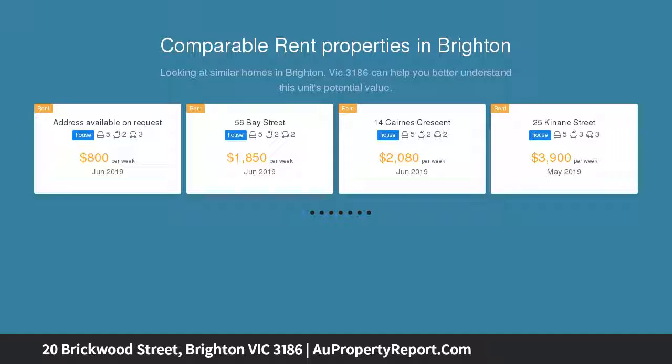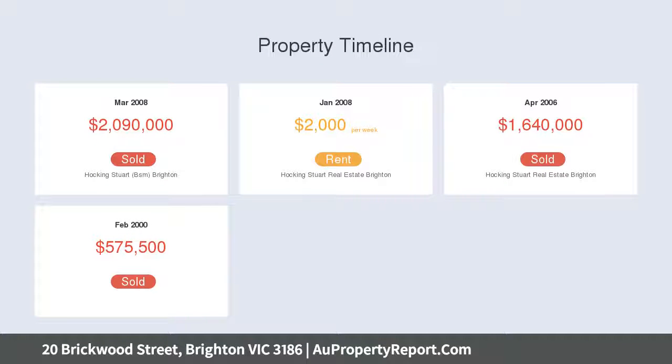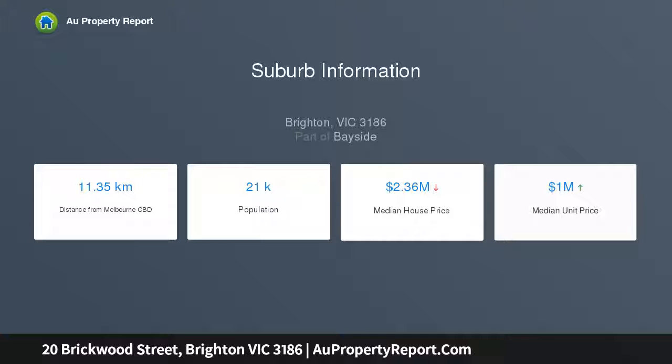Positioned in an exclusive Brighton street, you are just moments to the charming Martin Street village, Elstonwick Park, exceptional primary and secondary schools, and the beach. Extensive period detail combines effortlessly with considered modern updates, with generous main living areas throughout.